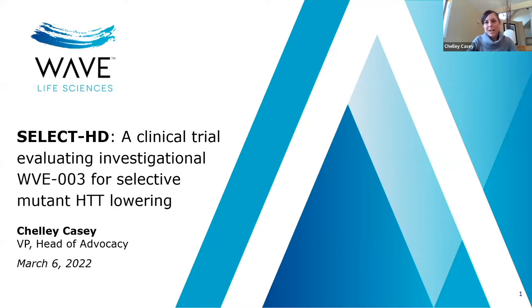Thank you for the warm welcome. My name is Shelly Casey. I'm the head of patient advocacy at WAVE Life Sciences. I joined WAVE just about six months ago, so I'm still relatively new to the Huntington's disease community, but it's been a great welcome. I'm excited to be here today to share an update on our SelectHD clinical trial, which is investigating our WAVE-003 molecule for selective mutant Huntington lowering.